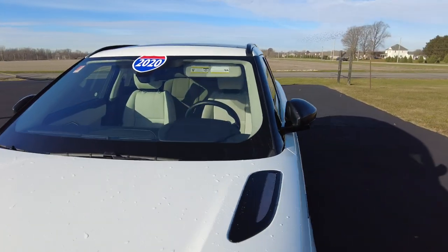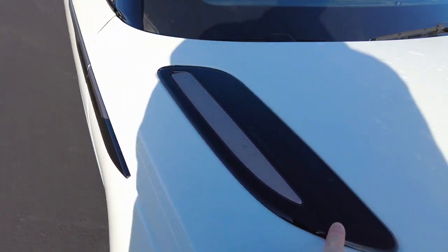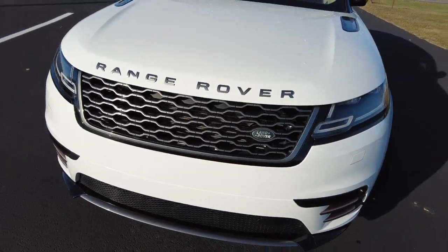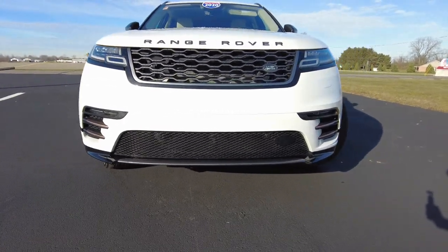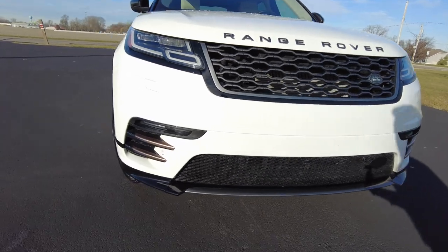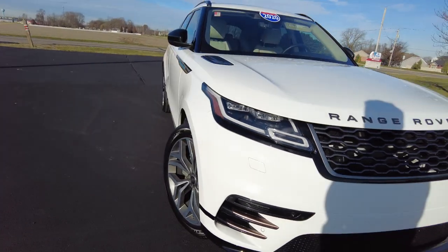So the front windshield looks good — I always like to check that for cracks, and I didn't notice any here. Got the Range Rover details here on the hood, which I like. Badging up front, front hood looks good. It actually has a little bit of a splitter down there — a front spoiler on the lower bumper. It also has parking sensors up front here.